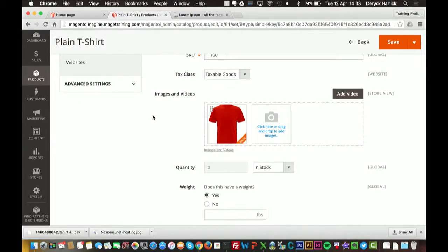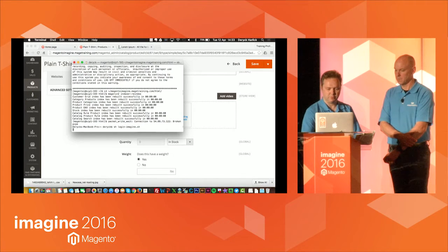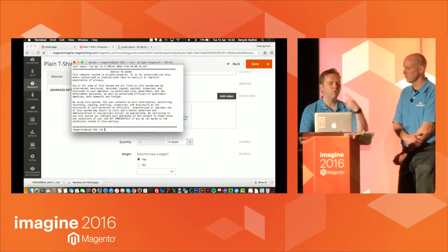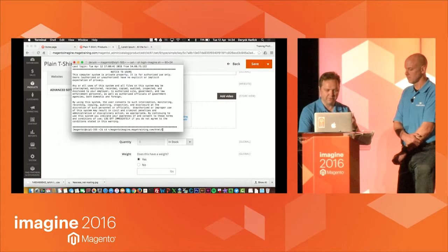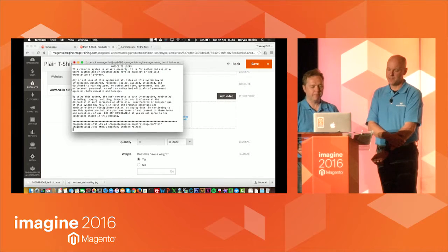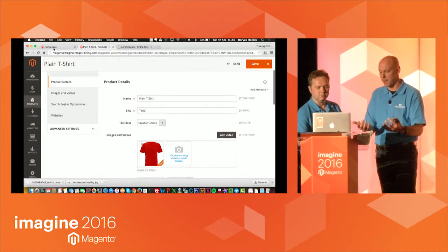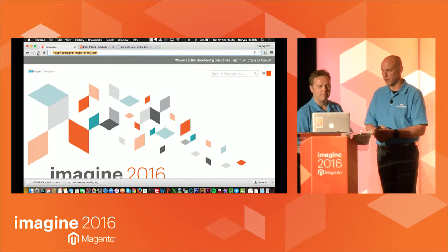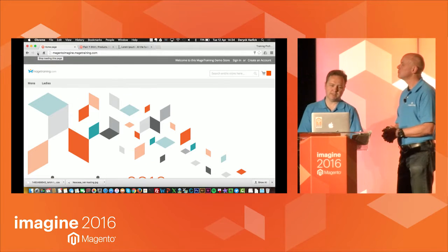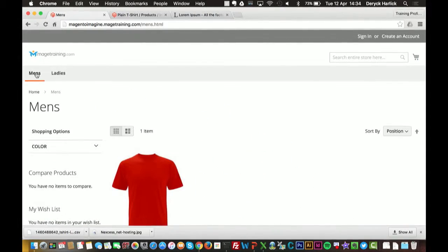Now that product is available to view. In your live Magento store, re-indexing happens probably every minute depending on setup. Just to speed things up, we're manually re-indexing, but you won't need to do that — your hosting provider will have set up your crons, and Magento runs the index automatically. If I refresh the website, we should now see a Men's and Ladies category, and if I go into Men's — we have a t-shirt there.